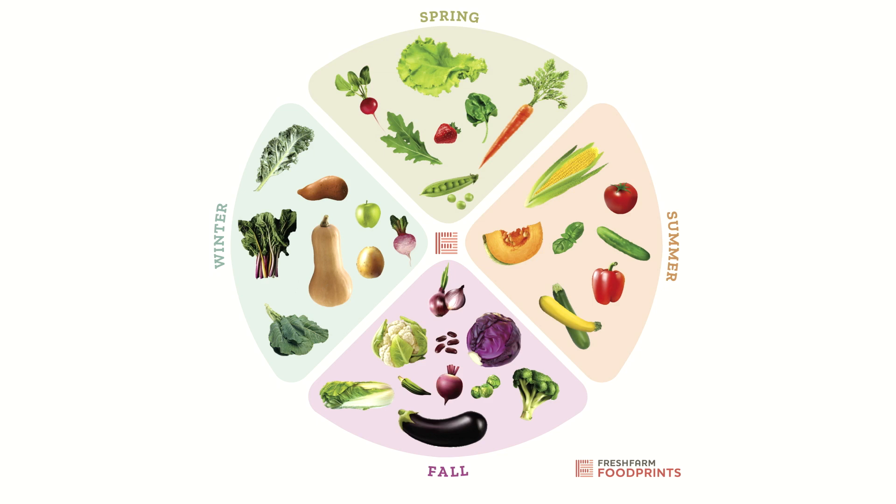You might even notice that some plants grow in more than one season — pretty cool, right? I live in Washington DC, so this seasonality chart of mine shows me things that grow here in Washington DC. If you live in a different place, your seasonality chart might look different because your weather and seasons might be different. So make sure you find a seasonality chart that works for your garden.